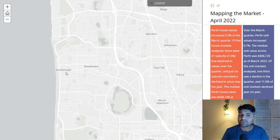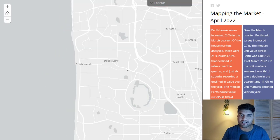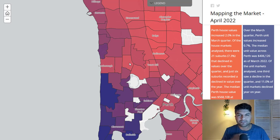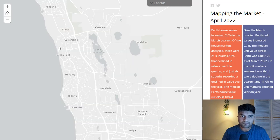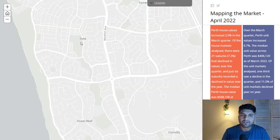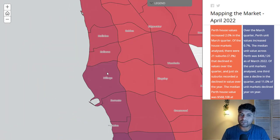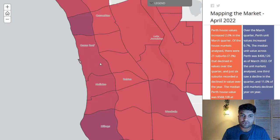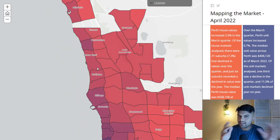For example, up here in the Joondalup council area, you've got Iluka, which is quite expensive, and then Hillary's further down, which is also expensive, and then two or three suburbs — Ocean Reef, Mullaloo, etc. — that are a little bit less expensive. So you can see where the value arbitrage is and where the next opportunity for price growth may be, because these are more expensive and these are cheaper.